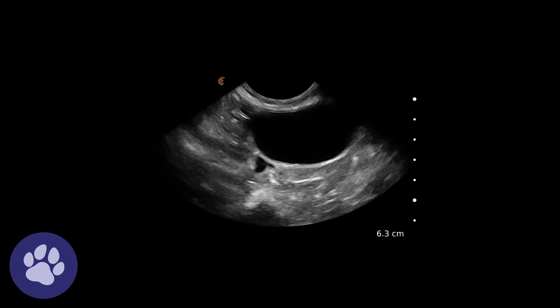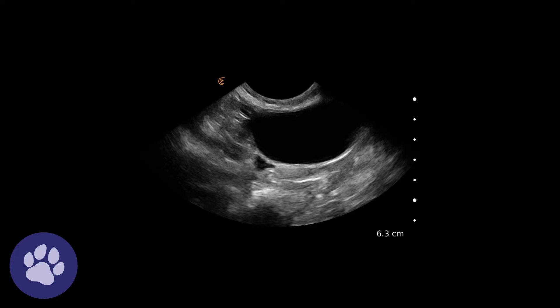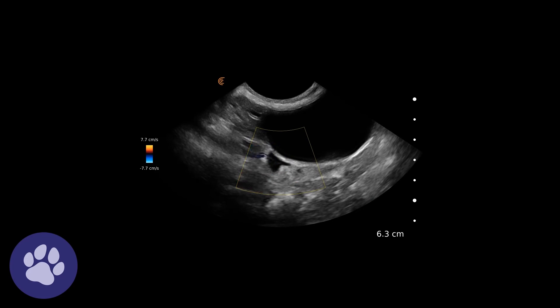We want to be sure that these aren't vessels that we're cutting over, so looking for flow is a good idea. Here's a still image of the urinary bladder with a small triangular-shaped anechoic free fluid pocket cranial to it. Applying Doppler is a really good idea so that we're not mistaking a vessel for free fluid — and we can see here there's no flow in this anechoic area.